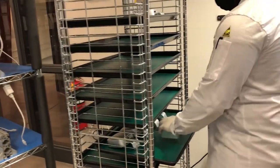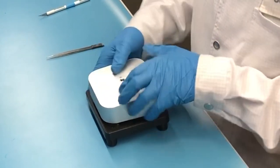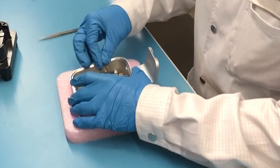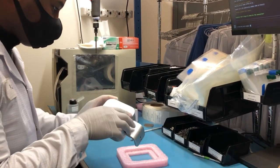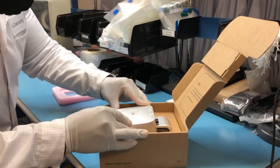It affords us extraordinary leverage when we're thinking about serving local and federal governments as customers, because there is no IP leakage and there is no concern over cyber attack, because we control loading of software and loading of systems onto hardware.